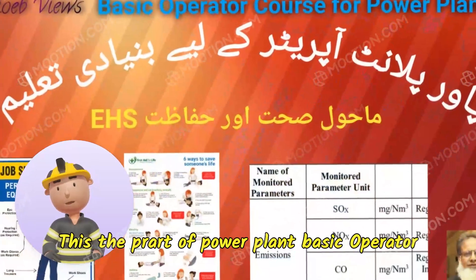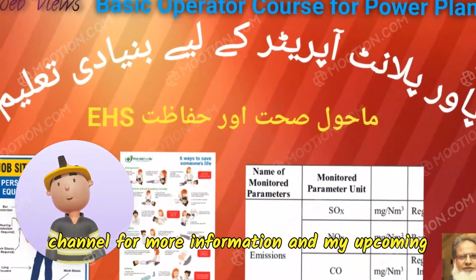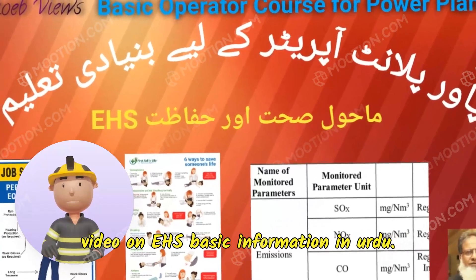This is part of the Power Plant Basic Operator Course. Please keep watching Shoebview's channel for more information and an upcoming video on EHA's basic information in Urdu.